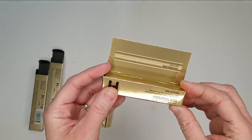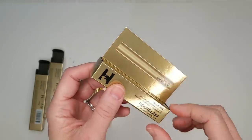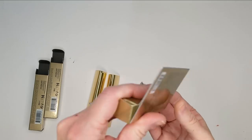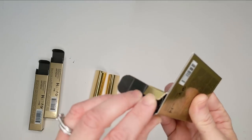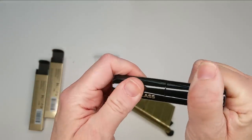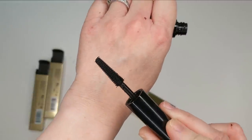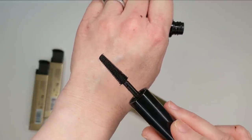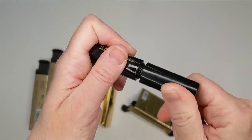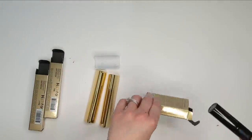They also sent me this little mini of their Unlocked Instant Extension Mascara as a free gift. I've tried this one before when I got it from Sephora as a perk, and I really enjoy this formula. The brush is one of those cone-shaped ones — more tapered at the front and wider at the base — and I feel like this gives really great length and volume at the same time. Anyway, that's my little Hourglass haul.